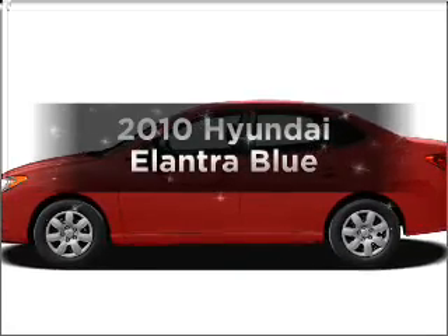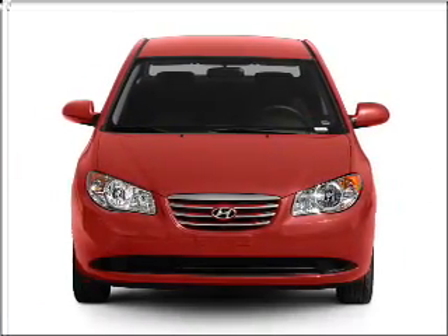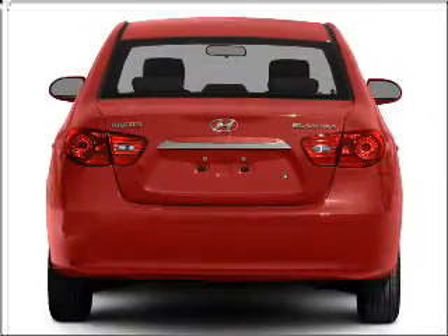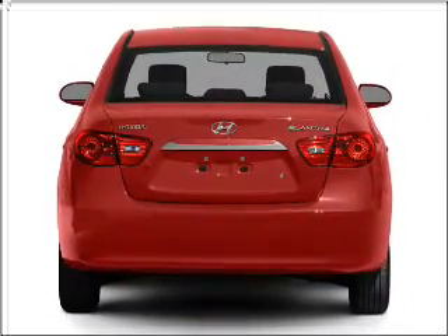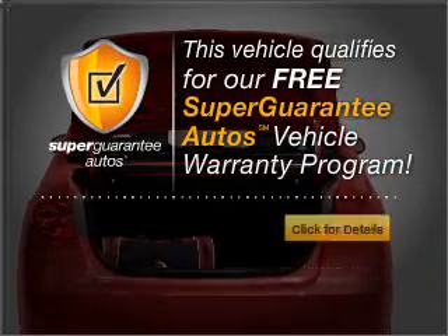Get noticed in this 2010 Hyundai Elantra. If you're looking for a first-rate auto, this one could be yours today. With an efficient four-cylinder engine that gives you more control with its manual transmission, this vehicle qualifies for our free Super Guarantee Autos Vehicle Warranty Program.